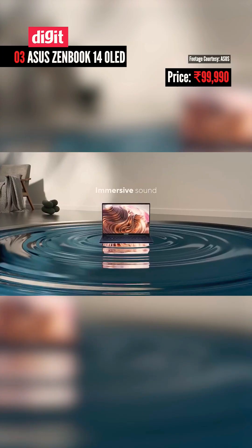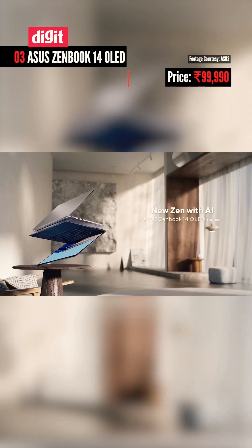Want something ultra-portable? The ASUS ZenBook 14 OLED is a sleek AI-powered option at just 1.2kg. This is great for both students and pros.